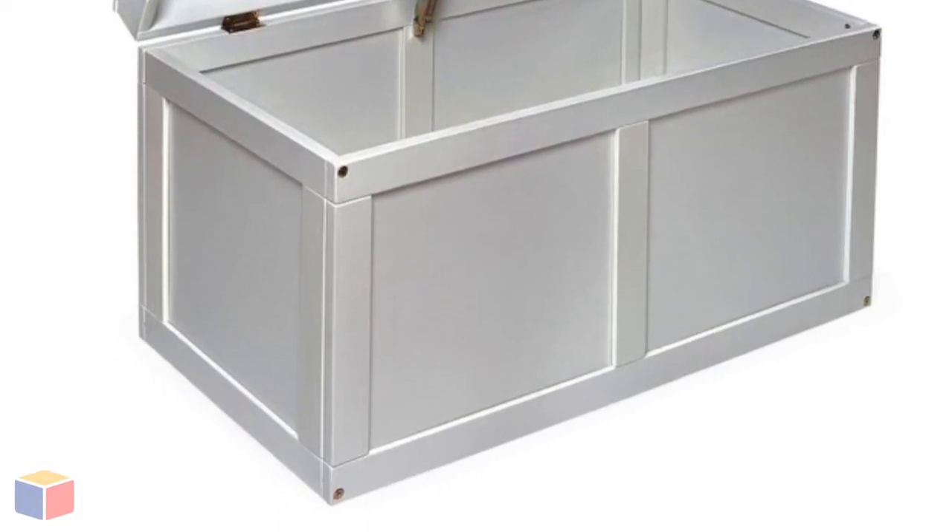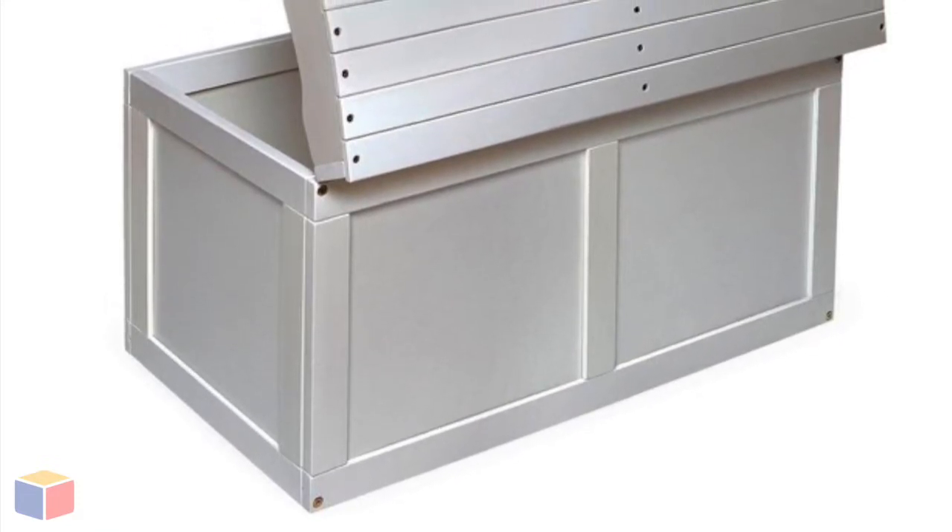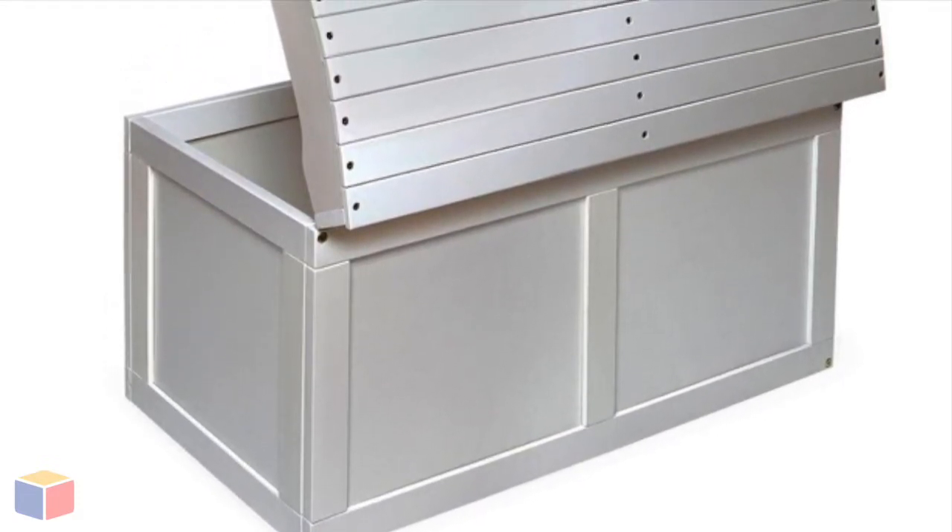Ensuring that your child's fingers will be safe. The safety hinge secures the lid in the open position so it won't slam shut on your child.